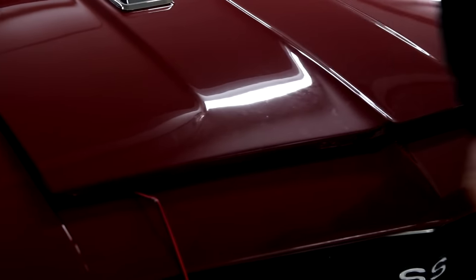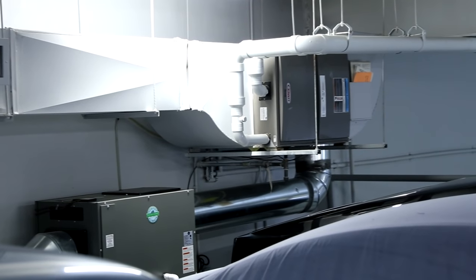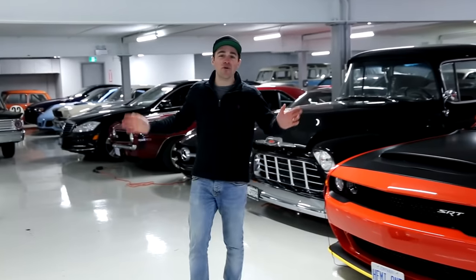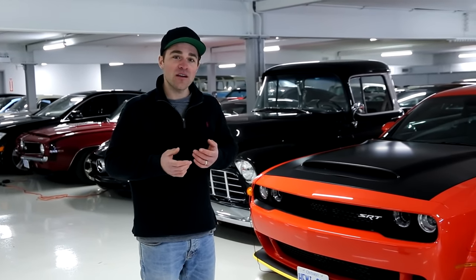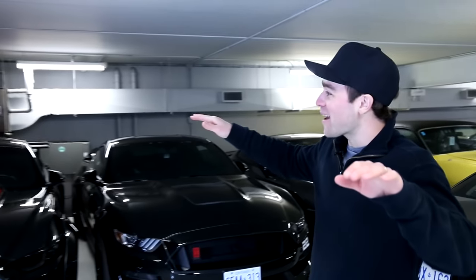Since we were able to build this thing right, we put two big dehumidifiers in here and a heater. We've got these big vents so we can totally climate control the space. Ideally you want to be between 40 and 50 percent humidity — you don't want to be too dry and dry out all your leather and rubbers on the car, but obviously you don't want to be too moist and get corrosion everywhere. Really aim for that 40 to 50 percent range.